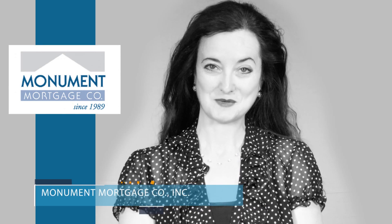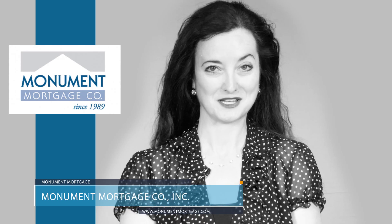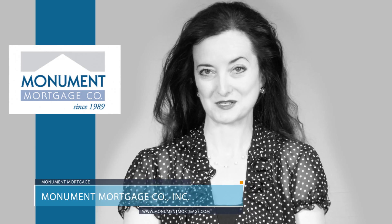Hi, thanks for selecting Monument Mortgage. We appreciate you trusting us with your refinance application. We've prepared a short video that provides all the information you'll need to understand the process.